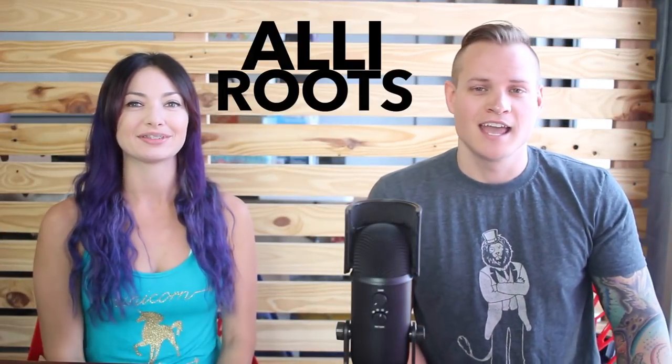What's going on guys? I'm Ryan Roots and I'm Allie Roots and together we are Rally Roots! Welcome to our YouTube channel. Welcome to our What's Sold on eBay video series where we show you all of the sales that we get on eBay.